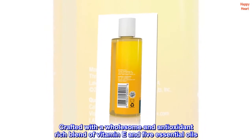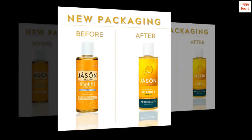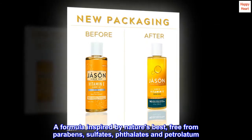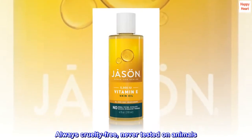Crafted with a wholesome and antioxidant-rich blend of vitamin E and 5 essential oils. A formula inspired by nature's best, free from parabens, sulfates, phthalate and petrolatum. Always cruelty-free, never tested on animals.